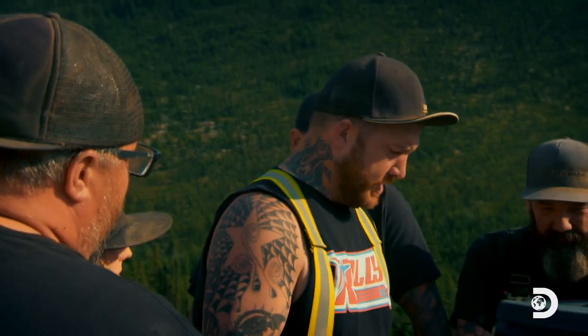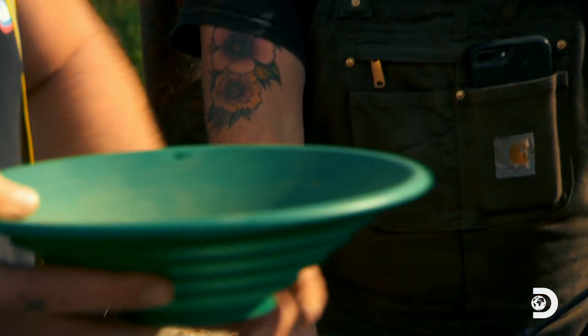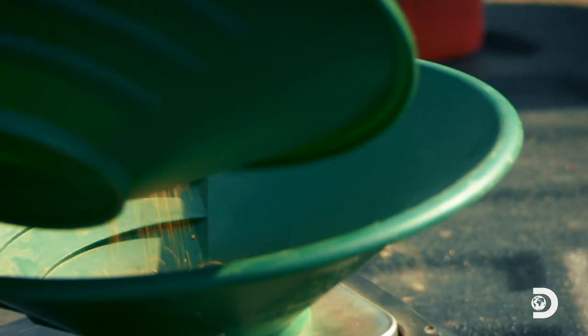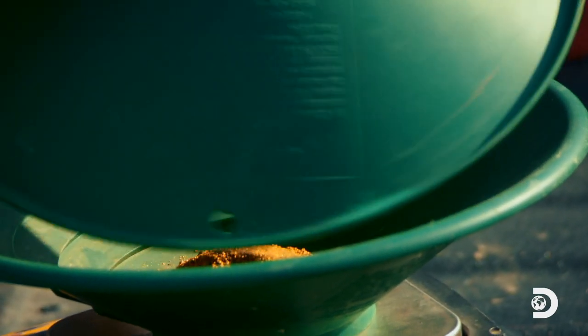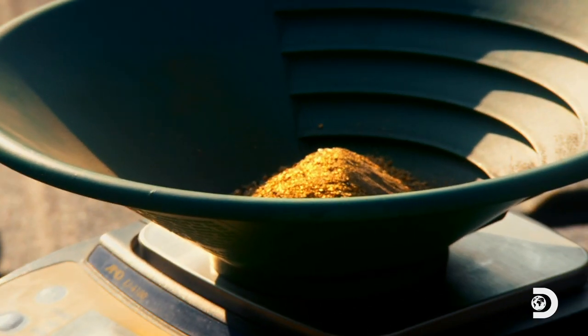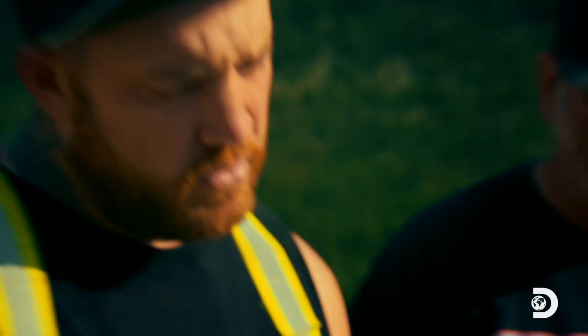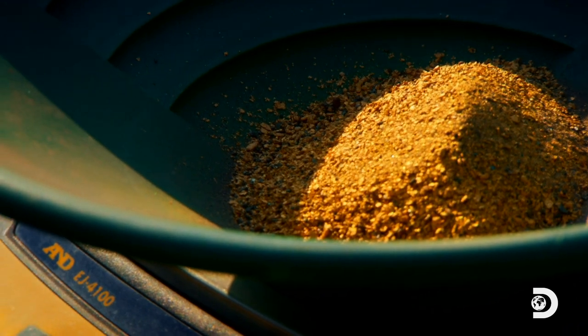I kept them separate, and they look pretty damn even to me. This is the one — this is pre-nugget trap. First up, three days of run time without the nugget trap. Let's keep that small stuff. Don't breathe. So there's 18.24 ounces. For how long we run, that wasn't bad — worth over $25,000.